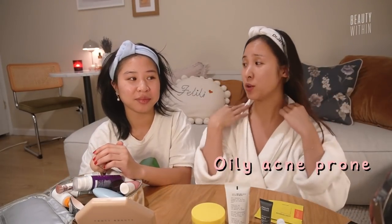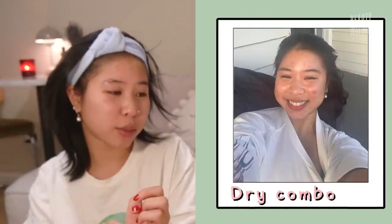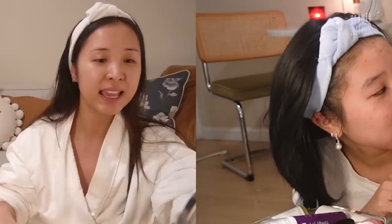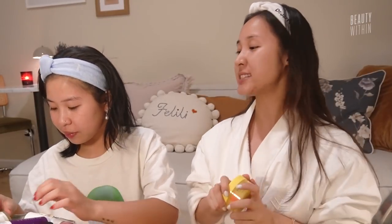I am oily and acne prone, you are also acne prone. She's actually currently going through her cystic acne phase! I do think I am dry combo because my pores are actually huge — probably because they're not getting enough moisture. So let's start with our first step.